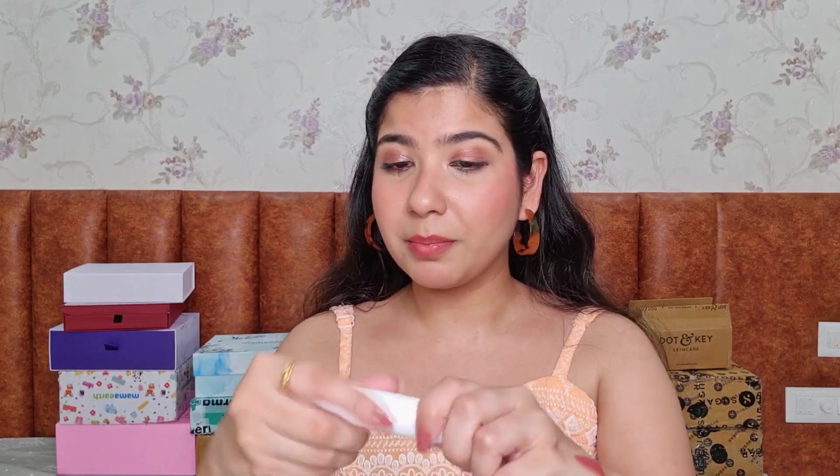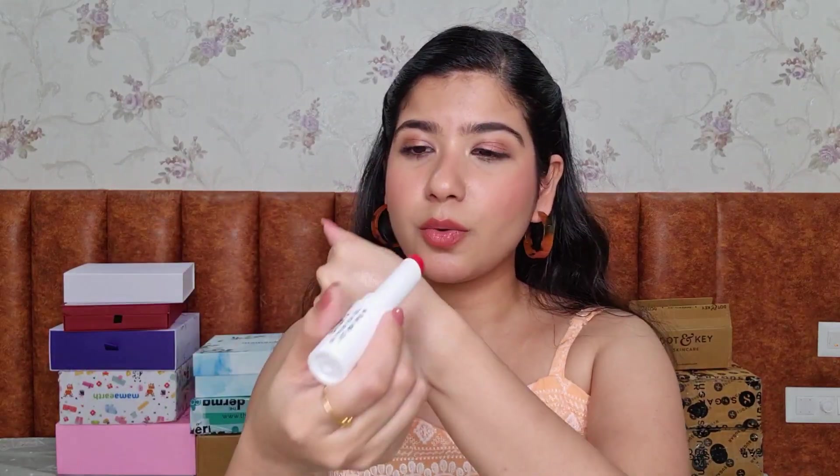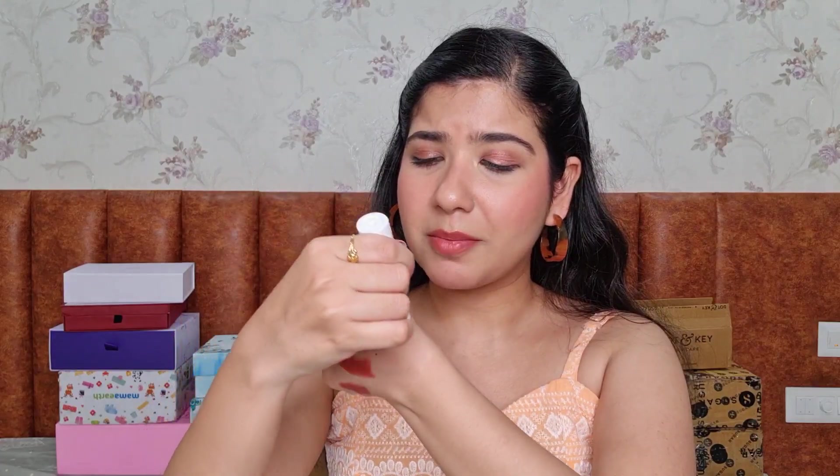Then we have lipsticks from Blur — these are the Blur Sticks, a reformulated existing product. I hadn't tried the previous version so I can't do a comparison. These are buildable — not one-swipe pigmentation — but they blend out really well. Let me swatch it. You can easily use this on your cheeks and a little bit on your eyes as well. This shade is called 'Put Me On Your Lips Not Your Lying X' — they have really unique, fun names. Check out the swatch video on my Reels.